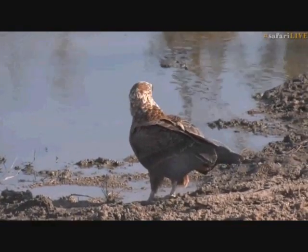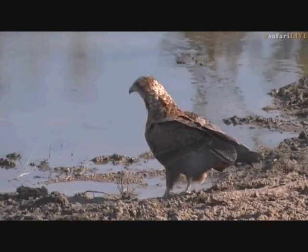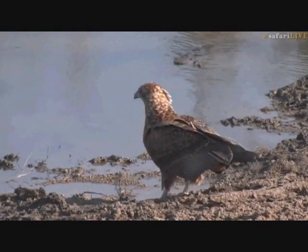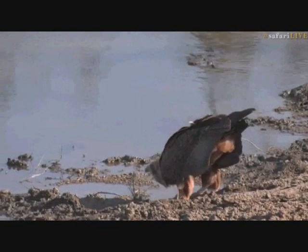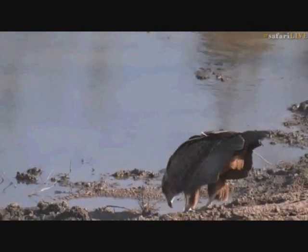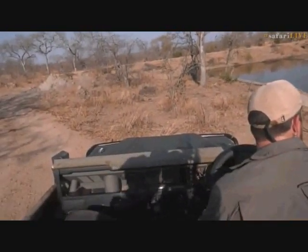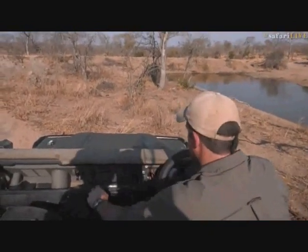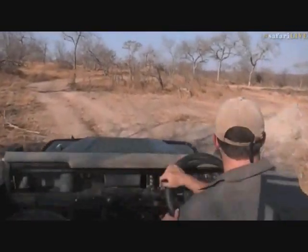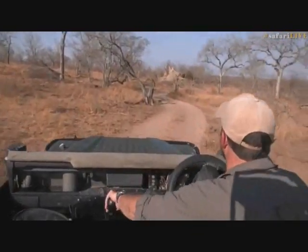I'm sure we'll see this bird drinking for quite some time before it actually satisfies that thirst. Each little beak full is only going to be a few droplets but it will still help nonetheless. The grey go-away birds are not impressed by the bateleur's approach. Even though bateleurs don't hunt birds, they'll still see this large predatory bird and be a bit nervous of it. We're going to try and get around to the other side of Treehouse Dam to get a view of this bird drinking from the front — to have its beak facing towards us and watch the droplets falling out of its mouth.